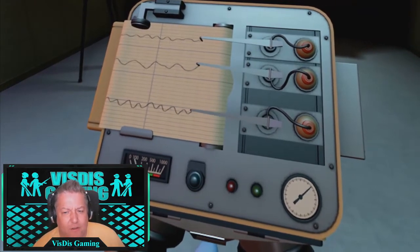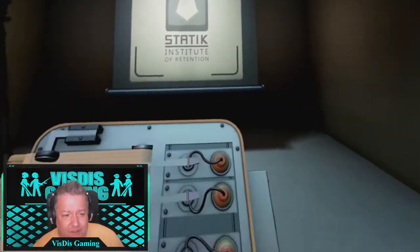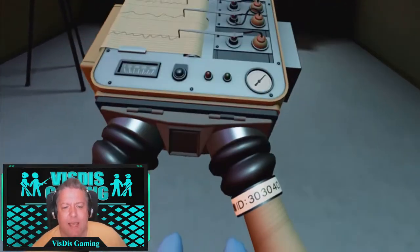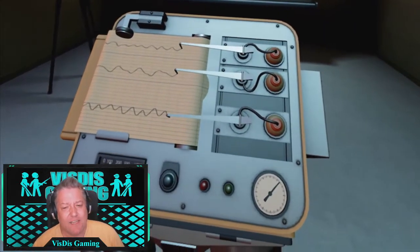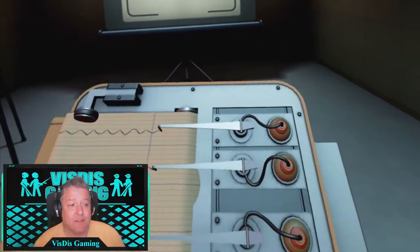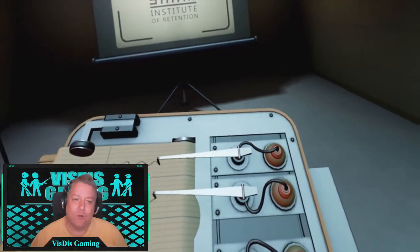Moving on to tracking — generally the tracking on the whole felt good. There are a few occasions where I had to keep resetting the controller, especially in between puzzles where you have to construct a cube and parts did slip out a few times. But it didn't really detract from the game, so I'm going to give this an eight.